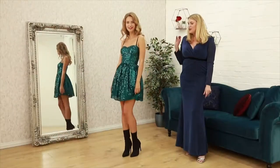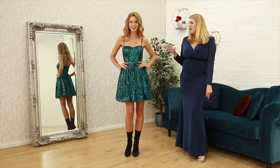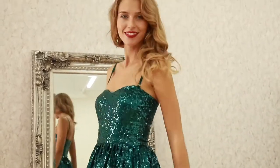It's a real gorgeous little number and it's just the perfect dress for any party, clubbing — you name it. This again is only £65.